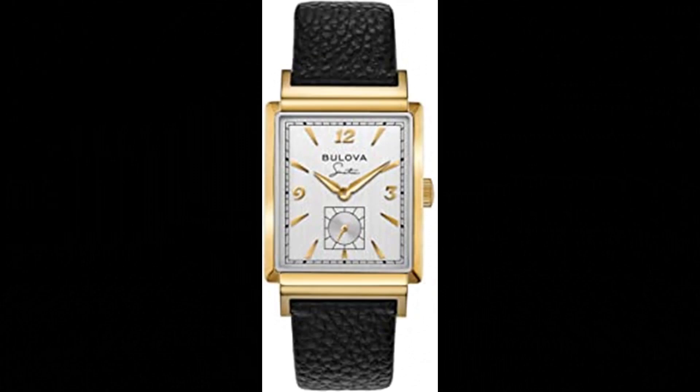Number 10. Bulova Men's Frank Sinatra My Way Leather Strap Watch. Incorporating vintage Bulova designs with the unmistakable elements of legendary performer Frank Sinatra, the My Way watch features a gold tone stainless steel rectangular case with a silver white dial, gold tone hands and markers. Frank Sinatra's signature is displayed under the Bulova logo, and his iconic fedora hat is etched on the gold tone crown as well as on the caseback, along with the name My Way.